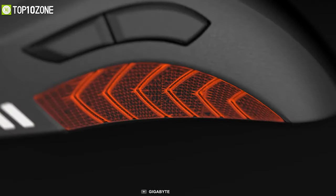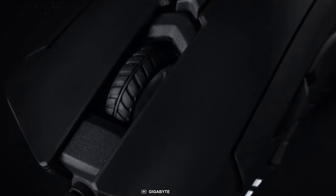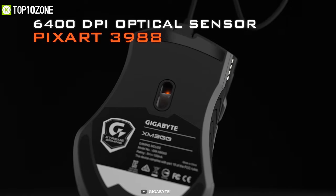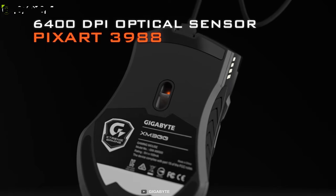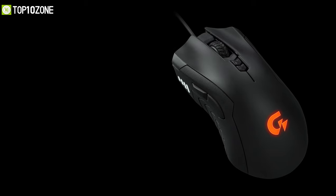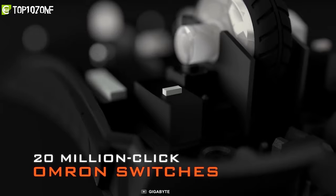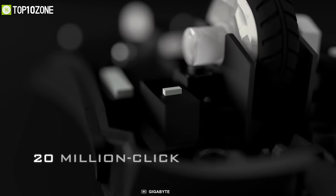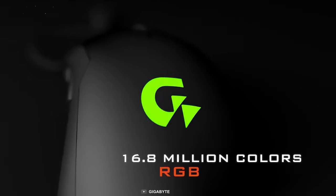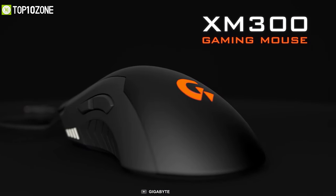With several programmable macro buttons and millions of RGB colors, the Gigabyte XM300 mouse allows you to personalize several aspects of the way you game. It is equipped with the PixArt 3988 optical sensor with 6,400 DPI for optimal accuracy in competitive games, and you can make gradual DPI increments for a seamless transition fitting your playstyle. Its Omron switches provide a comfortable experience with crisp tactile response, engineered to guarantee over 20 million clicks. With virtually unlimited RGB color options and customizable lighting effects, you can make the XM300 uniquely yours.